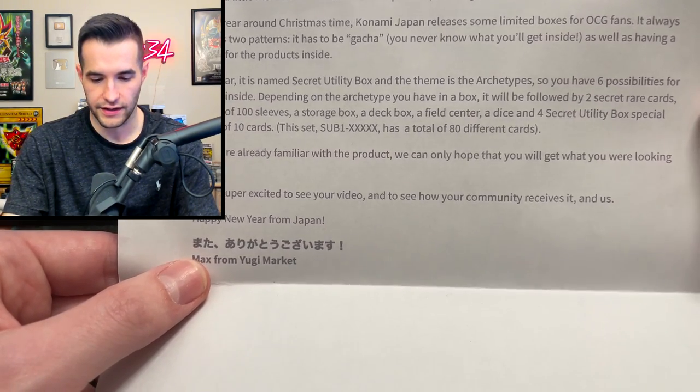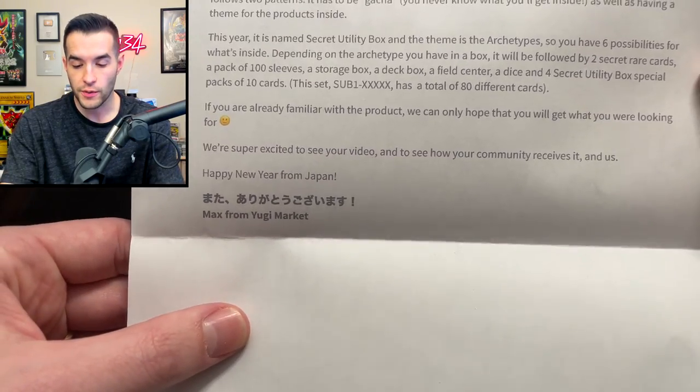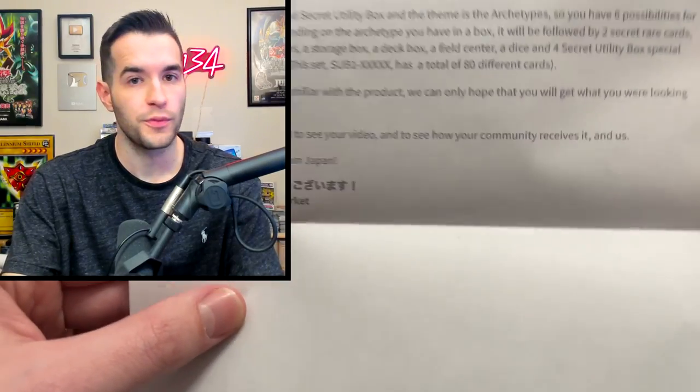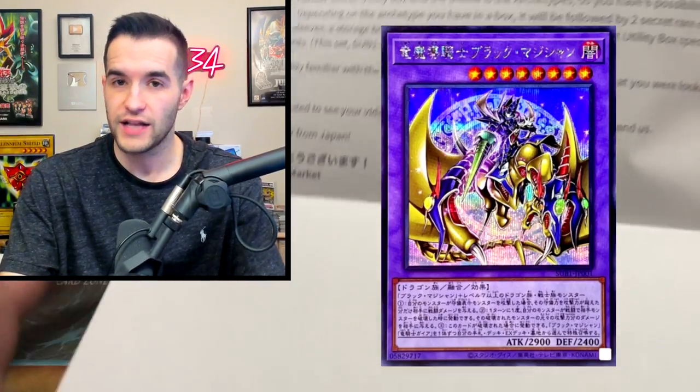Wow, there's a lot of stuff in each of these — that's actually kind of lit. This set, Sub 1, has a total of 80 different cards. I'm not super familiar, so I don't really know what I'm looking for, except I know there's a new Dark Magician Fusion in here. So that's what I want to get.